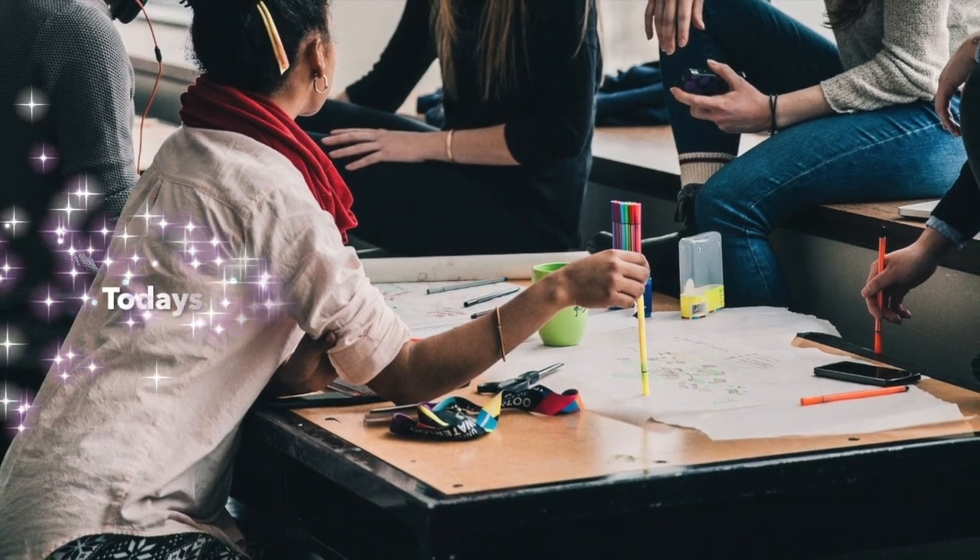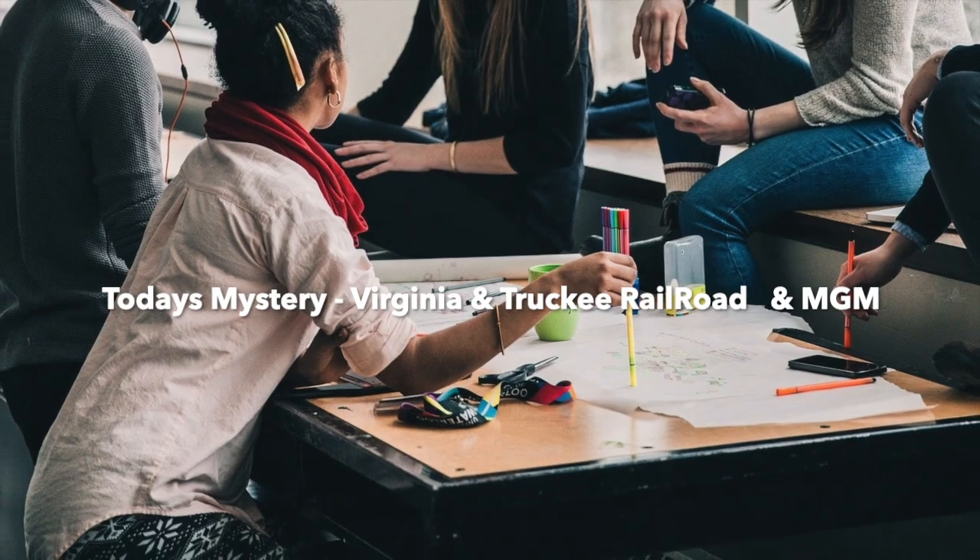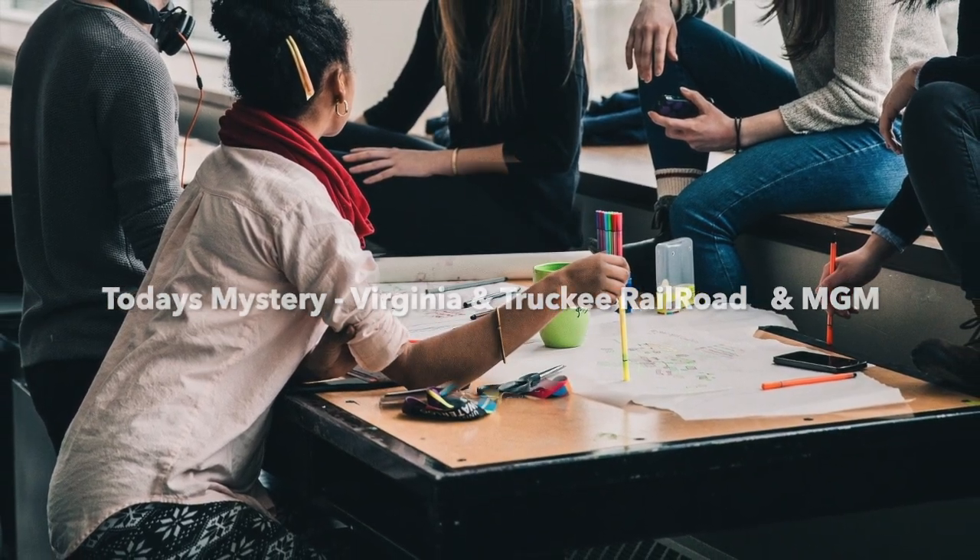Welcome to Antiques Academy, Tennessee, where learning history can be fun. Students learn history through the research of collectible and antique items.